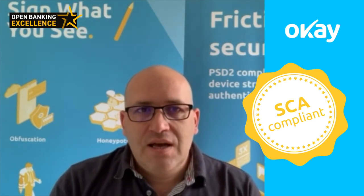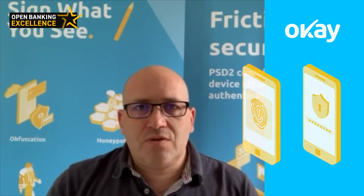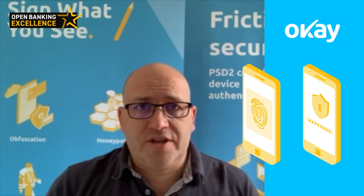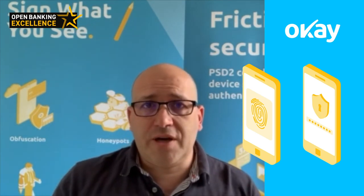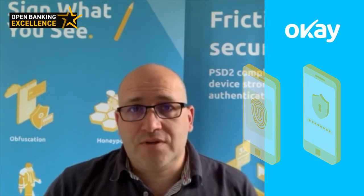OK is the fully compliant strong customer authentication platform that verifies customers' identity and provides transaction and authentication security to banking apps. We help all issuers, remittance services and e-wallet providers comply with PSD2 SCA requirements to deliver multiple authentication methods including biometrics and security mechanisms at the point of transaction.